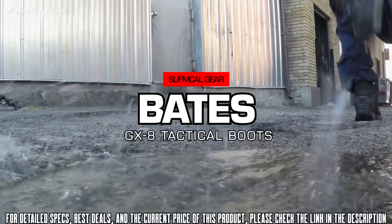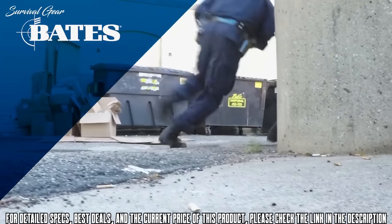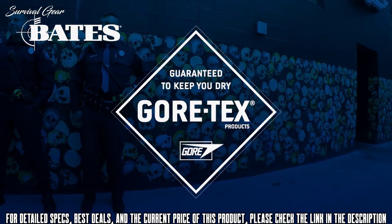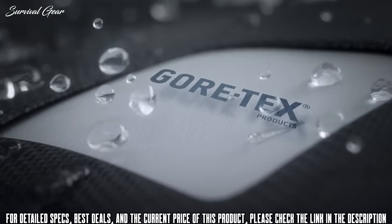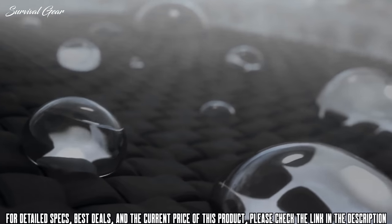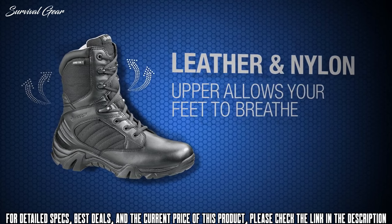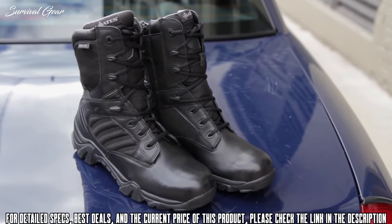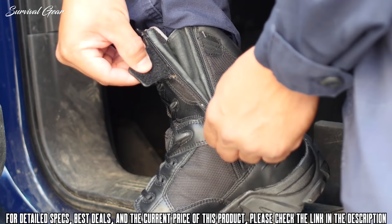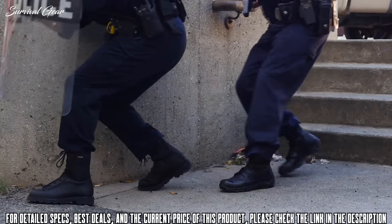When keeping your feet dry is important, the GX8 boots from Bates have you covered. Utilizing a Gore-Tex lining, the boots are guaranteed to keep your feet dry. The Gore-Tex membrane allows for maximum breathability. The leather and nylon upper allows your feet to breathe freely, dissipating heat from your feet — key to a comfortable day. A locking side zipper makes it easy to take these boots on and off, and also ensures a good fit.